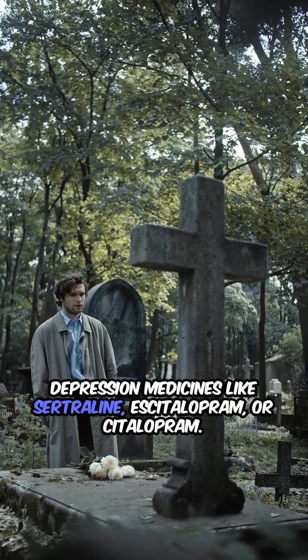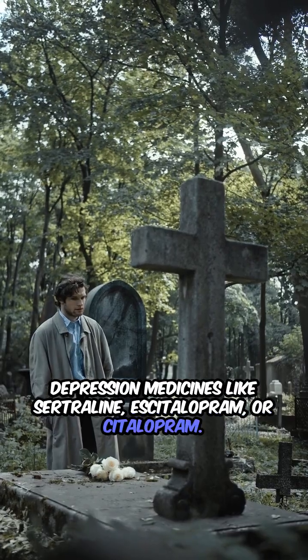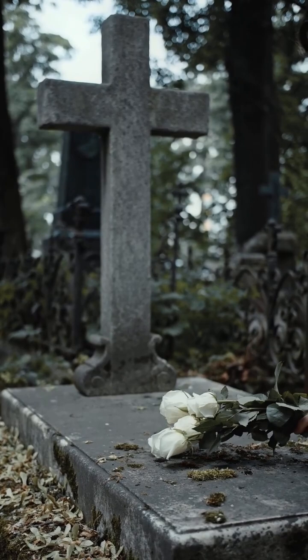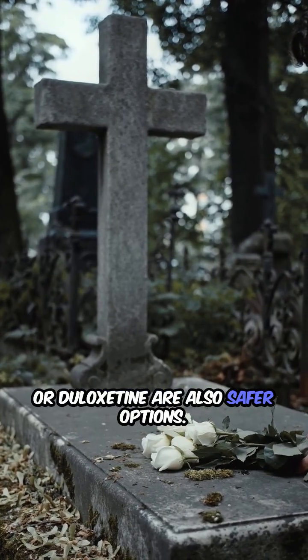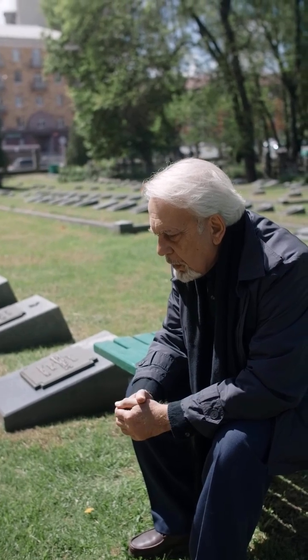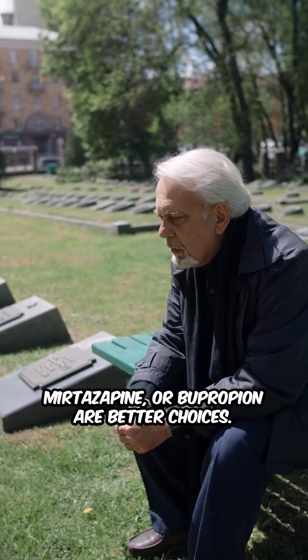Depression medicines like sertraline, escitalopram, or citalopram are safer choices. Anxiety or mood medicines like venlafaxine or duloxetine are also safer options. Sleep or mood options like trazodone, mirtazapine, or bupropion are better choices.